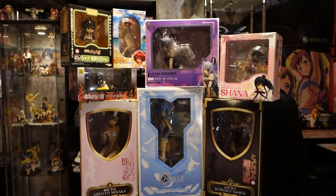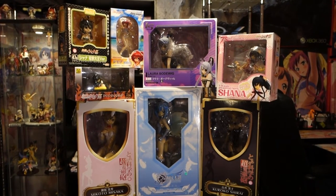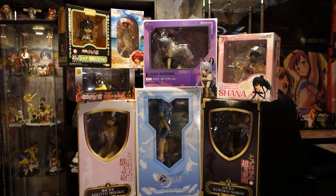So yeah guys, this was just a short quick video to show you my haul. I will be doing an unboxing of all of them so you can see them, and I'll be doing a short review on them to tell you what I like and what I don't like about them.